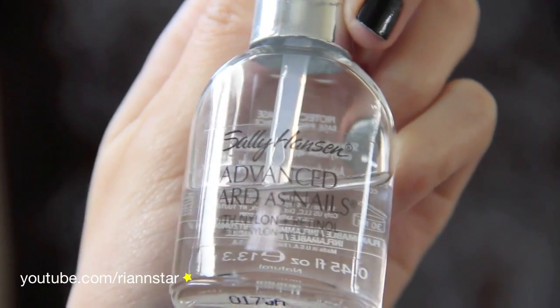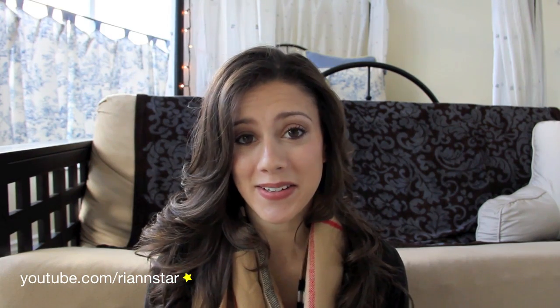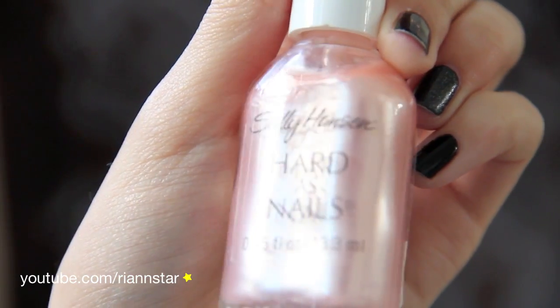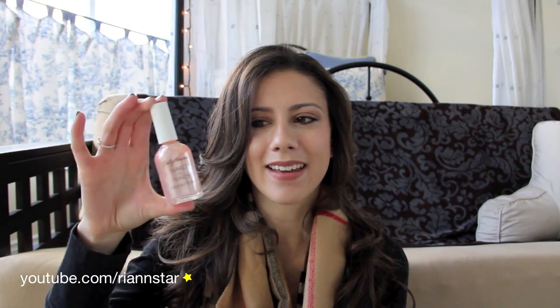I also have the Sally Hansen Hard as Nails base coat. The next Sally Hansen nail polish is also from the Hard as Nails collection, but I haven't seen this packaging in a really long time, which makes me wonder how long I've actually had it. I have not used it in a really long time. This is in the color Ice, which is just a very shimmery, light pink color. I don't even know if it will reintegrate if I shake it — so perhaps soon I'll find out if it still works, but I think I may have had this longer than you're supposed to.